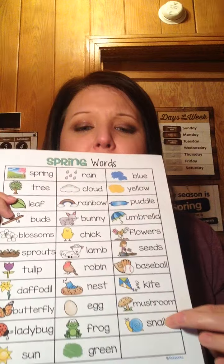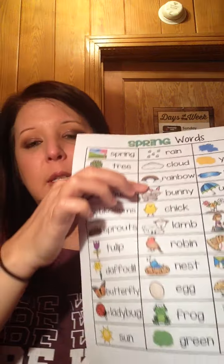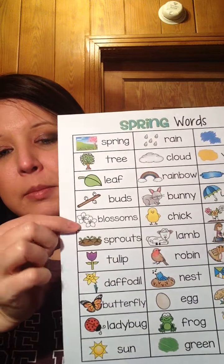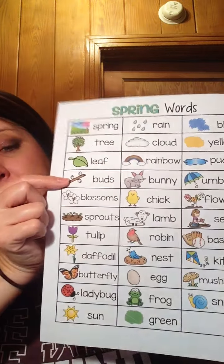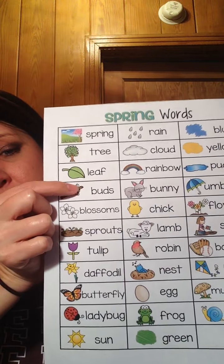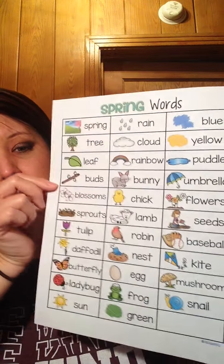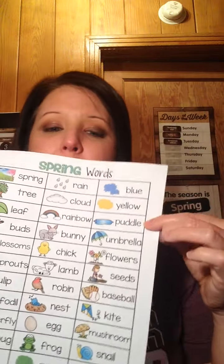I don't think I mentioned the snail — you might see a few snails. And you might see a few bunnies, a baby chick, or a lamb. This word is 'blossoms.' This word is 'buds' — these little white things right here are buds.